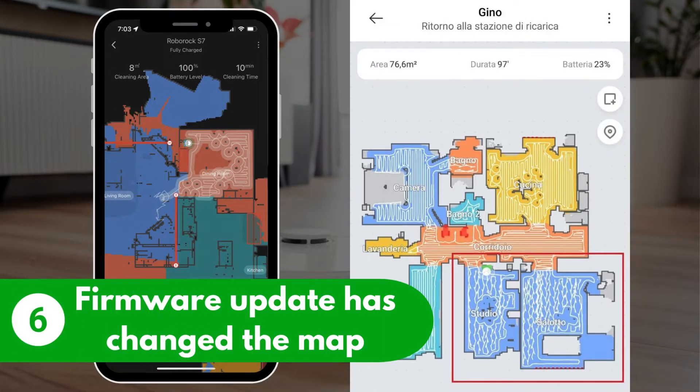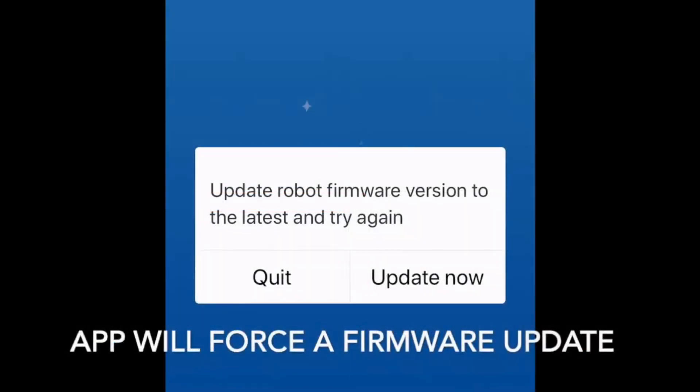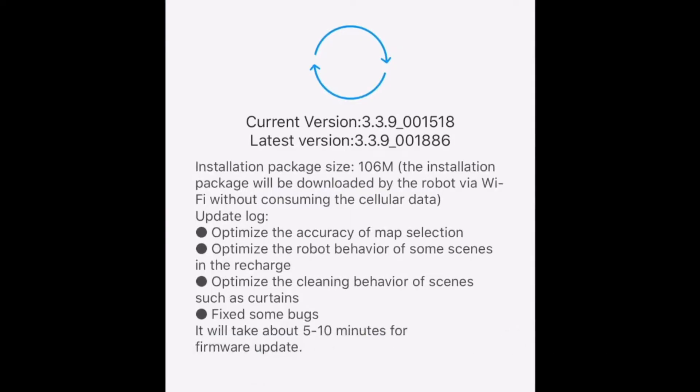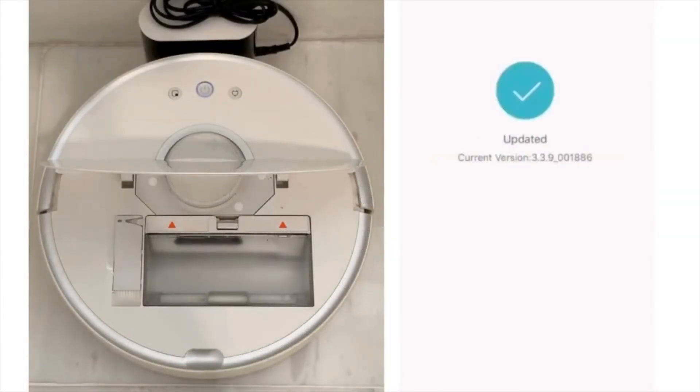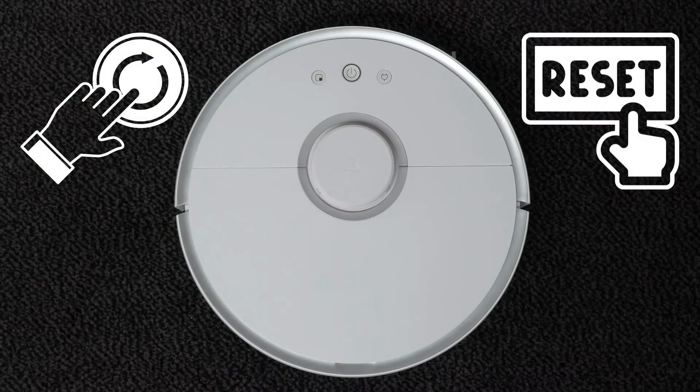Reason number six: a firmware update has changed the map. If your vacuum's firmware version is outdated, it might result in errors when locating the docking station. However, firmware updates can also cause some errors, like changing the dock location on the map. Check for either scenario and act accordingly. If the firmware version is outdated, update it to the latest version. If after an update the dock location has changed on the map, try to relocate the dock. And if nothing works, you have to reboot and reset the vacuum.